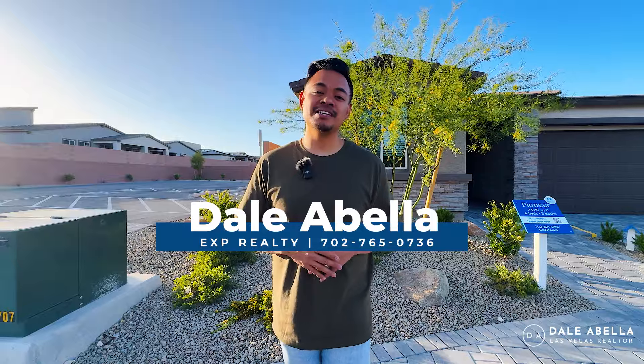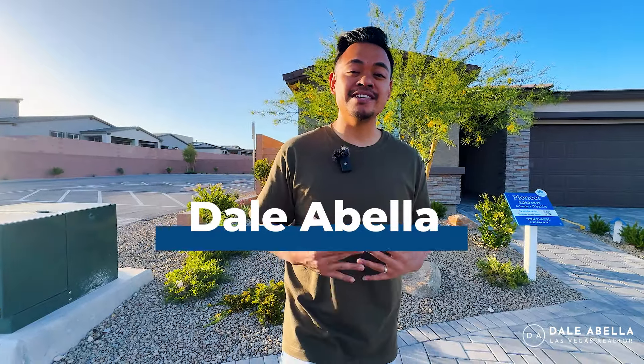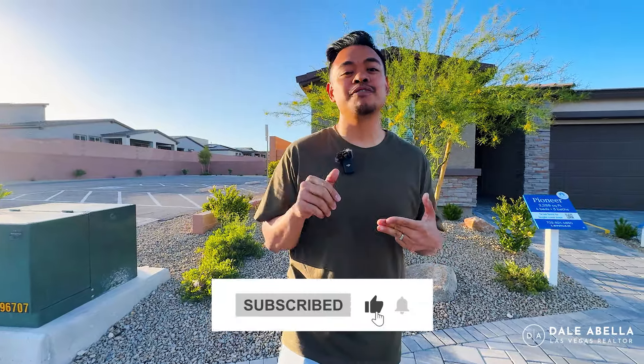Welcome back to my channel. If you guys are new, my name is Dale Abella with EXP Realty. I'm a local realtor here in Las Vegas. What we do on my channel is go over all the new build communities here in Las Vegas. If you're looking to move to Las Vegas or like looking at new home build tours, hit the subscribe, like, and notification buttons to stay up to date with all the newest communities here.